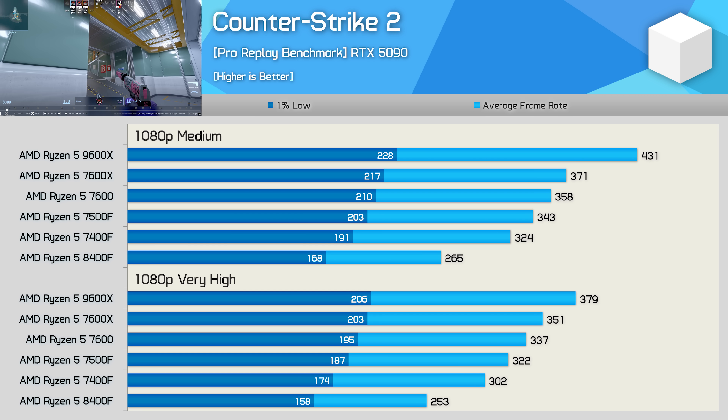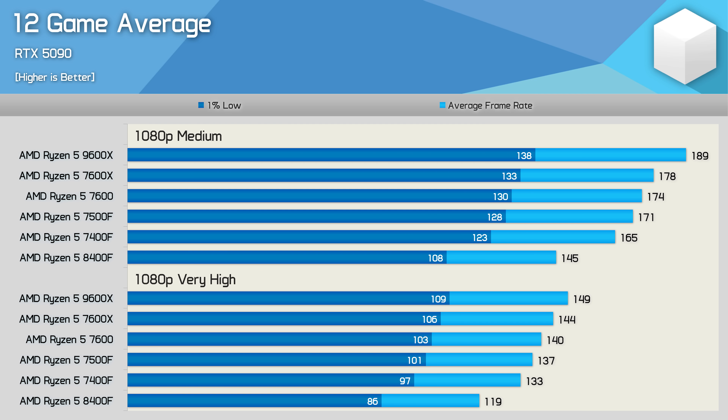Looking at the 12-game average: the 9600X is up to 6% faster than the 7600X at medium settings, dropping to 3% at very high. The 7600X is 2-3% faster than the 7600, which is just 2% faster than the 7500F. The 7500F is 3-4% faster than the 7400F. Finally, the 7400F is 12-14% faster than the 8400F. So the CPU you might expect to be second-fastest based on the name is actually by far the slowest — good job, AMD.